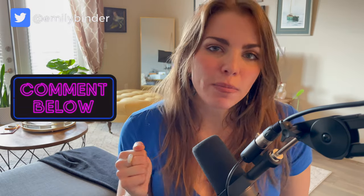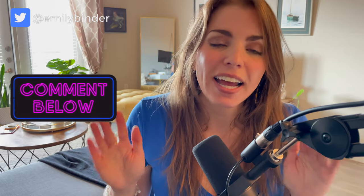Thanks for watching. Make sure you thumb this video up if you found it helpful, comment below with any questions — I do my best to get back to everybody — and I will see you next time.